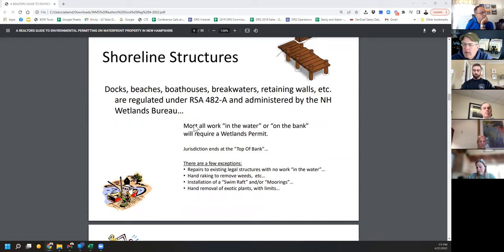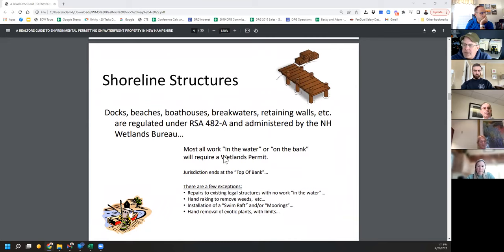Basically what we're dealing with is RSA 482A, which establishes the power of the wetlands bureau. Any work in the water or on the bank will require a wetlands permit. This dock registration process is not a permit — it's just permission to do the work. It's exempted in the statute and allowed specifically for repairs in kind. If you ask whether you can add something, the answer is no; you'd need to switch to a different type of permit application.